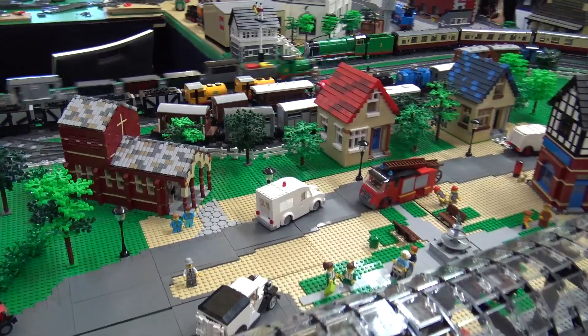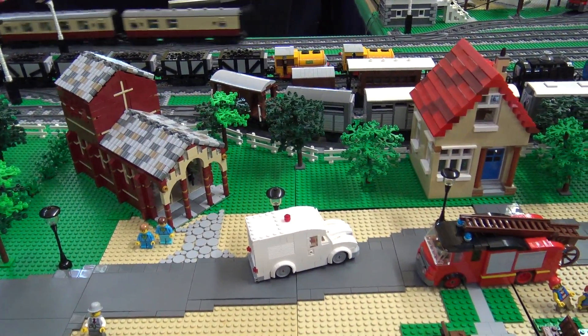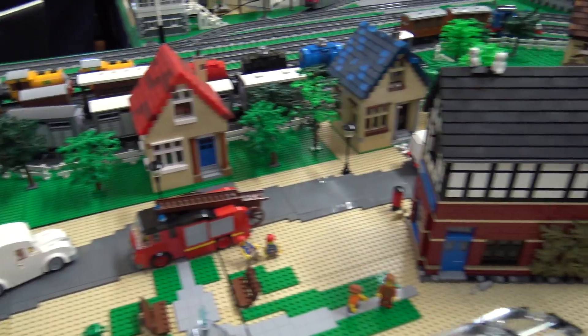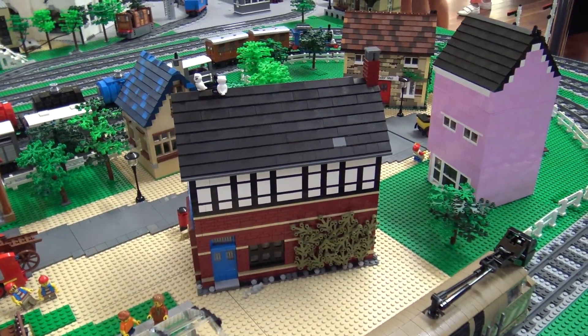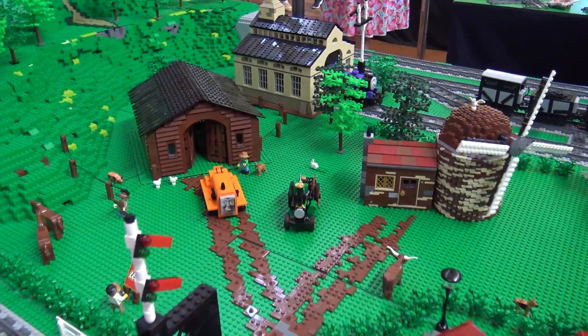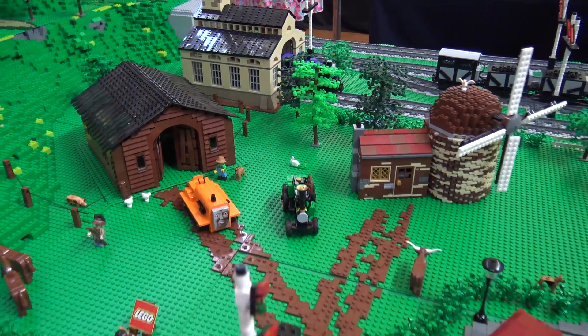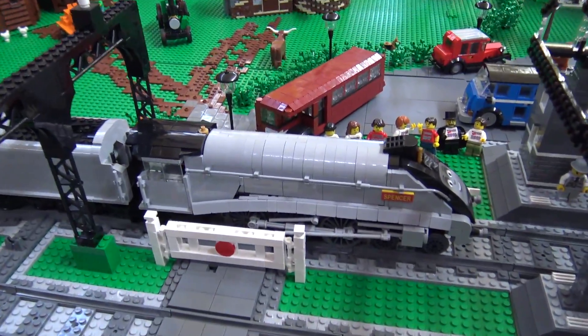Definitely a lot of the trains and the vehicles, we've tried to make them as close to the way we remember them from the 80s, not so much the CGI days these days. I think my first train was in 2012 of Thomas, and we've just built up the collection since then.